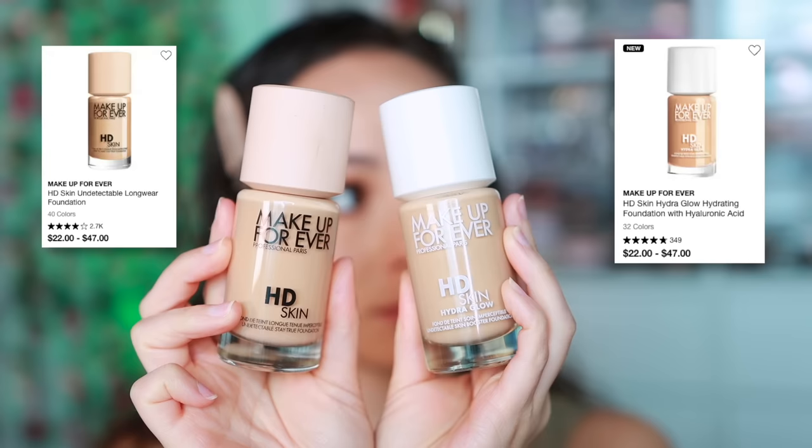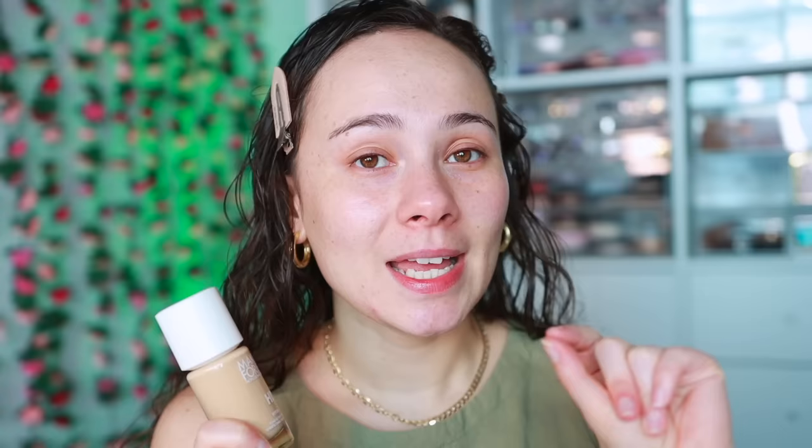This foundation is $47. It has Makeup Forever's great shade range, but what I love is they do offer mini sizes. The shades are limited — looks like there's only six shades currently available in the mini size, but it's going to be $22, which is great just to test out the formula. The foundation itself is made in France and has 1.01 fluid ounces, which is very standard.